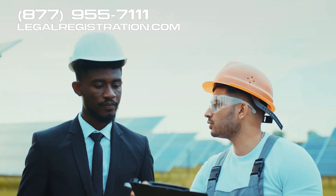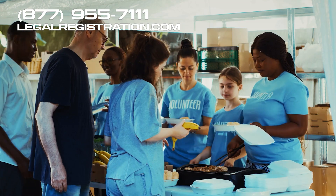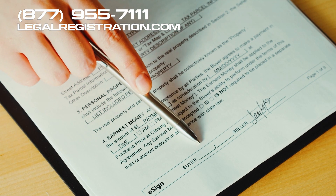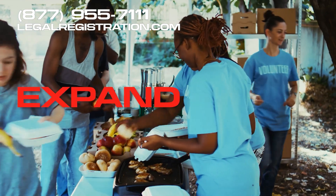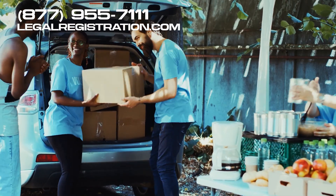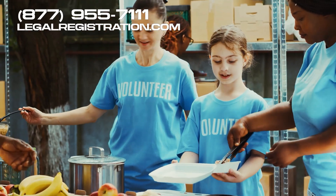Welcome. Today we will unravel the concept of a non-profit resolution to purchase property. This type of resolution is key for non-profit organizations to expand, create new facilities, or even relocate their operations.